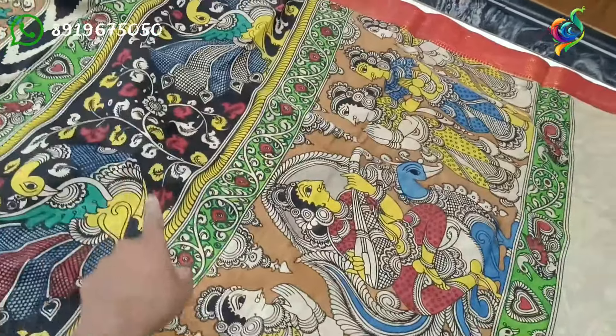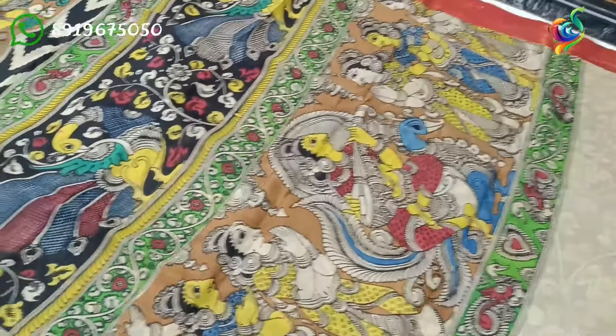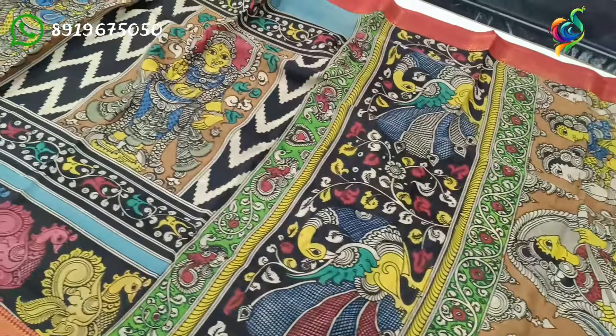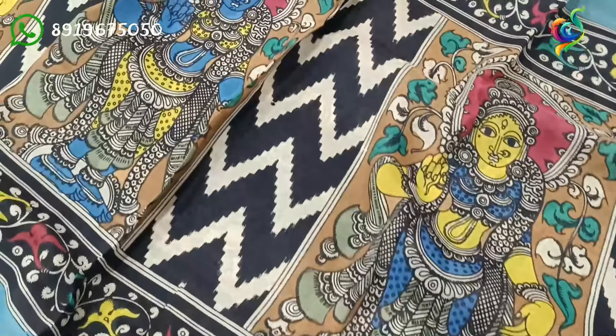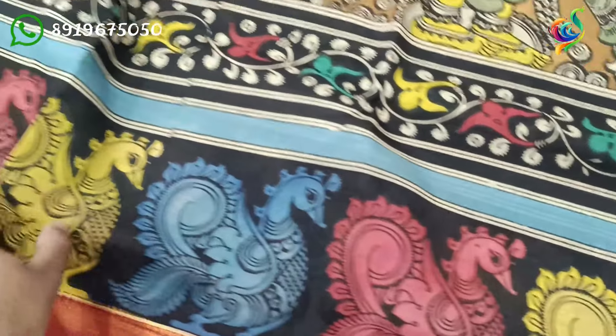This is a peacock design. There is also a lady's figure — a standing model. The bottom has a border design.